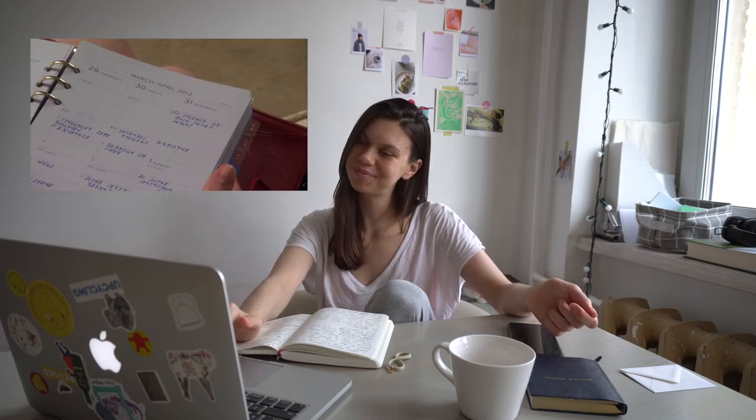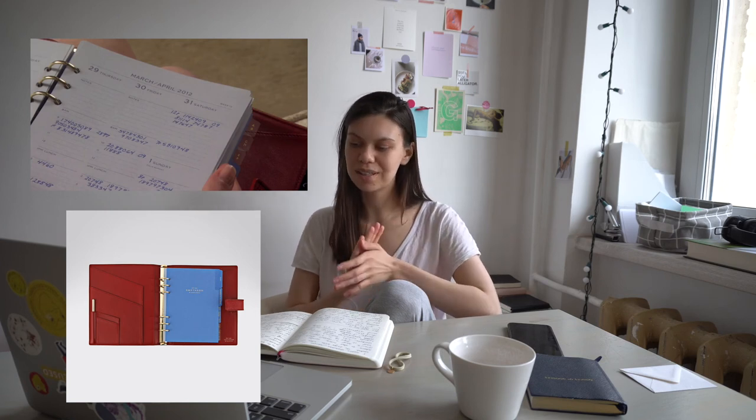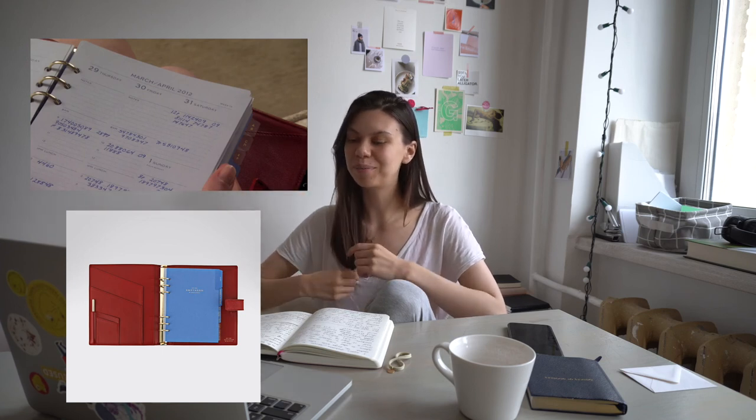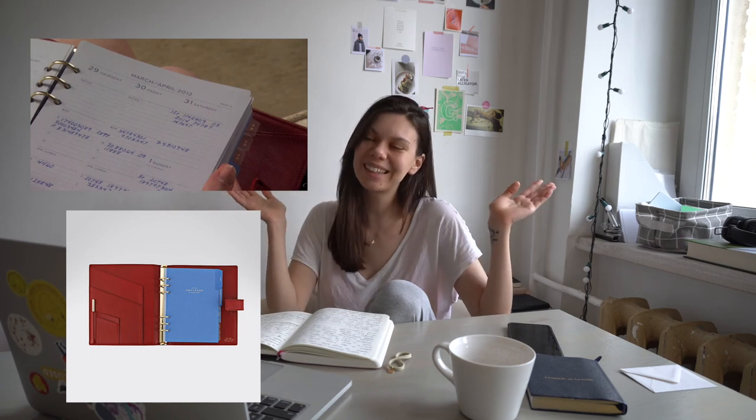Gossip Girl — honestly I'm not a big fan, but I have a friend who remembers all the moments and she told me about the scene where a Smythson organizer, a dark red organizer, pops up. It was in season five — it was Diana's notebook with a code, and Nate found it in her commode and Blair solved the code. Something like that.